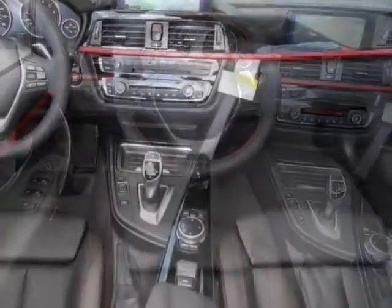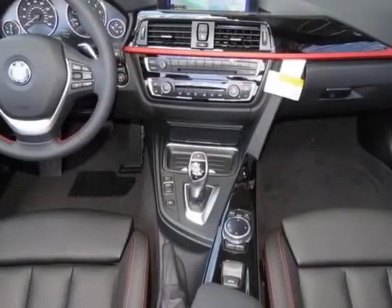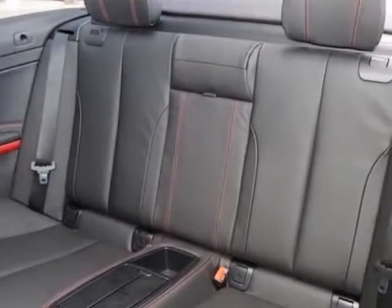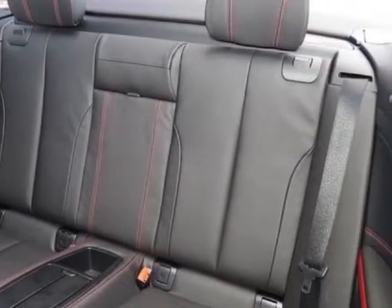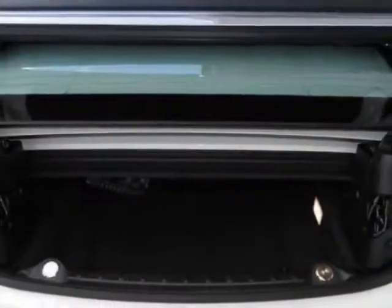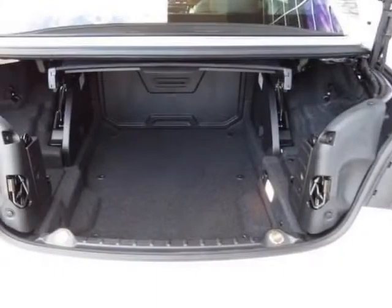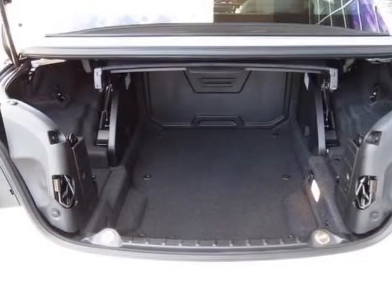This 4-Series boasts a 2.0-liter engine and has an 8-speed Steptronic transmission. Additional options for this vehicle include the Alpine White, 3-Stage Heated Front Seats, Navigation System, Black Red Dakota Leather Upholstery, Driver Assistance Package, Premium Package, and the Sport Line.